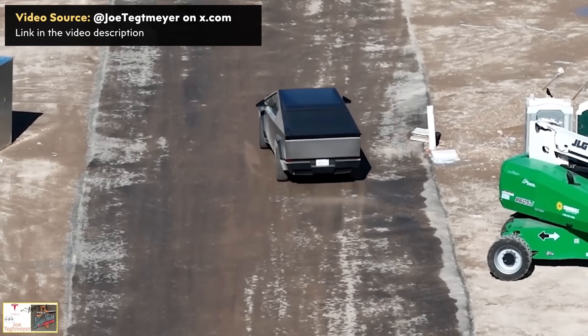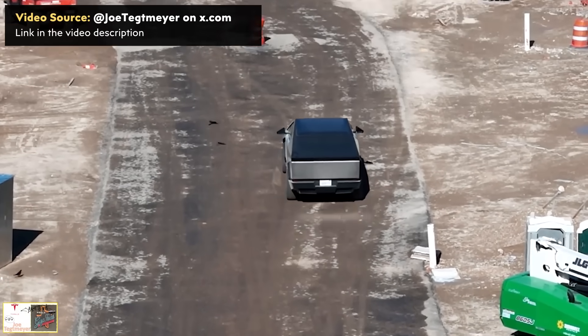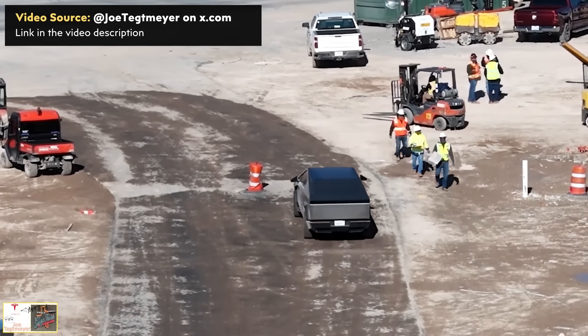The Cybertruck delivery event is scheduled for November 30th, less than a month away. Pricing and many specs are still unknown, but it's great to see these numbers leaking out. Let me know in the comments what you think about these details, your price point estimate, your payload capacity prediction, and whether you think beast mode refers to the performance version or a separate higher-spec variant.